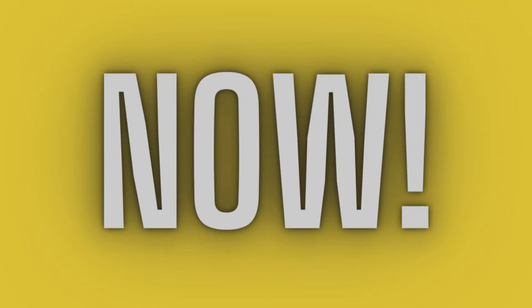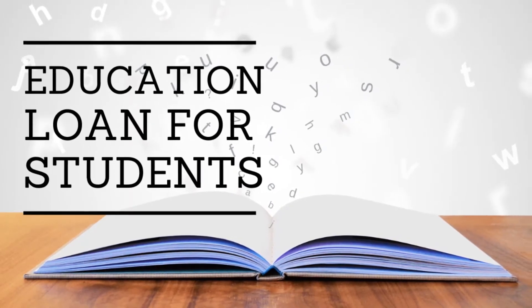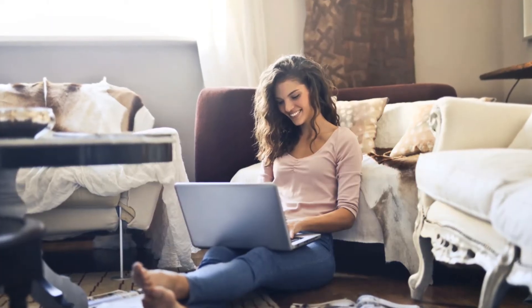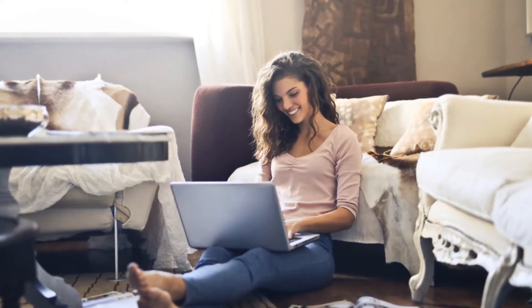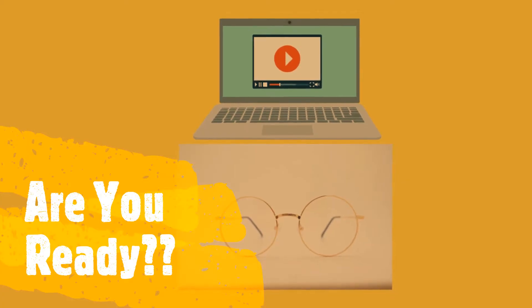Now, how do students get an education loan from the government? The answer is simple: the government has created a single website portal through which we can apply for an education loan online. We will see the details in this session. Are you ready?